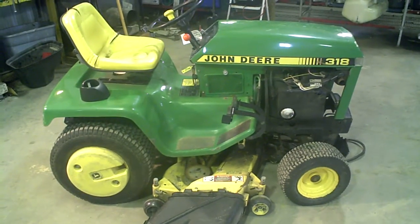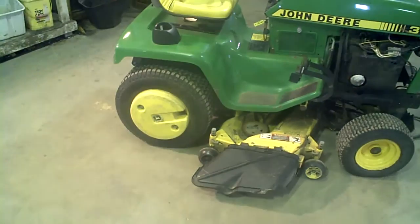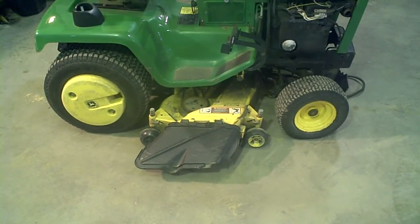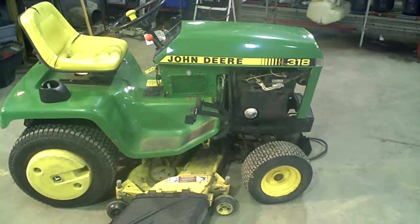Here we have ourselves a John Deere 318 Lawn Garden tractor with rear wheel weights, the newer style 48 convertible deck. It's got an Onan twin cylinder engine in it.